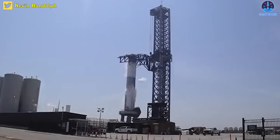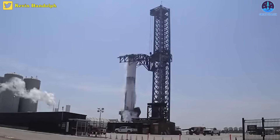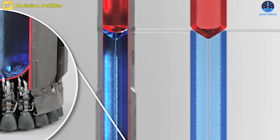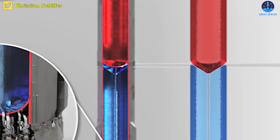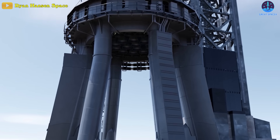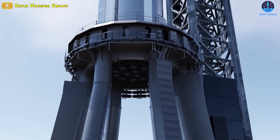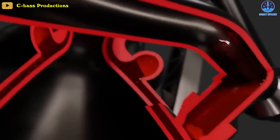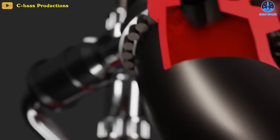A propellant load test is a crucial step in the development and testing process of the stainless steel rocket. During this test, the rocket's tanks were filled with propellants that it'll use during its flight. The spacecraft is equipped with 33 Raptor version 2 engines, which are fueled by a combination of cryogenic liquid methane and liquid oxygen, also known as methylox.